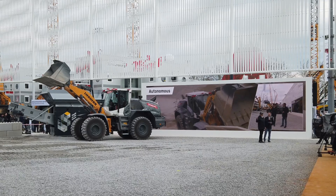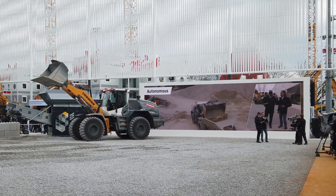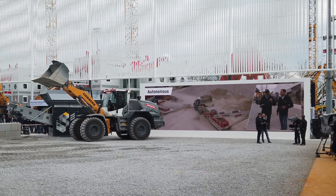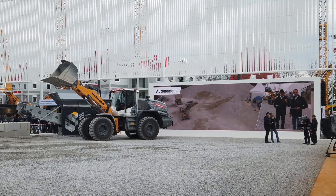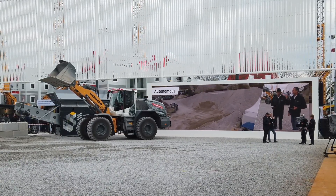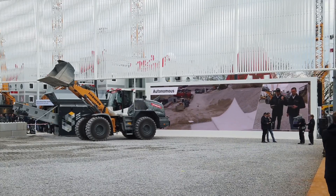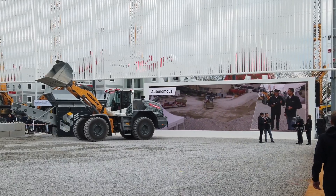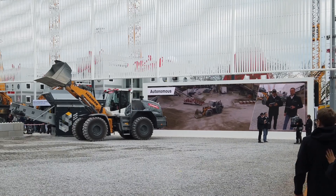Real goosebumps — because this is not just a study, this is not just a mock-up. This is a real, live, working, fully autonomous machine. Ladies and gentlemen, autonomy on your construction site is reality now. Let's switch to our autonomous construction site.